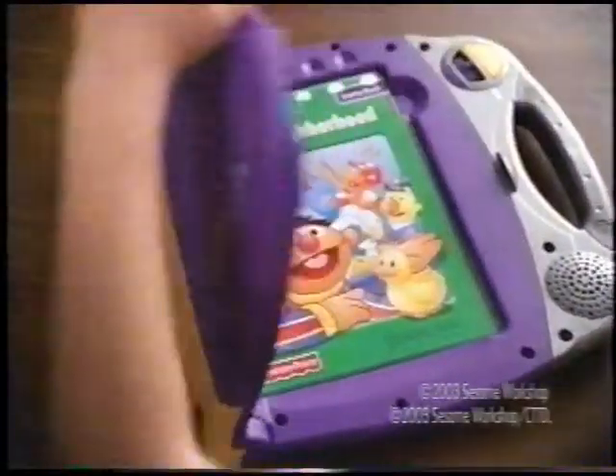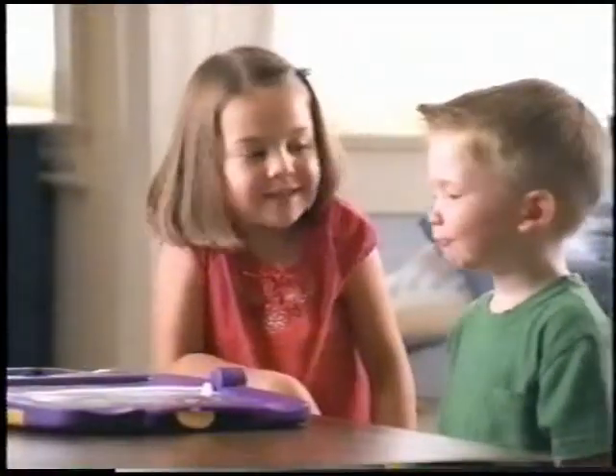Look, my finger is magic. Fisher-Price introduces PowerTouch. You touch, it's easy.